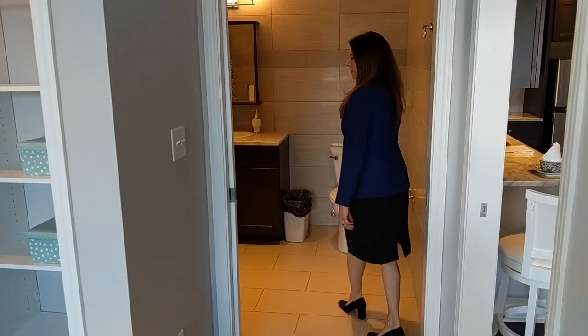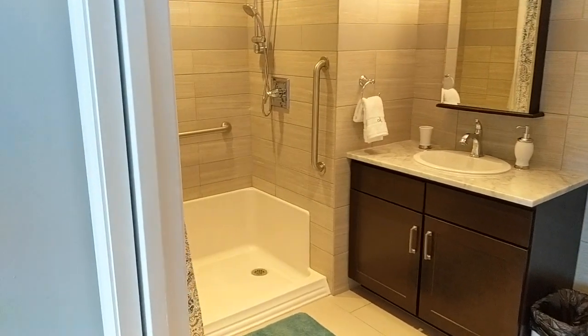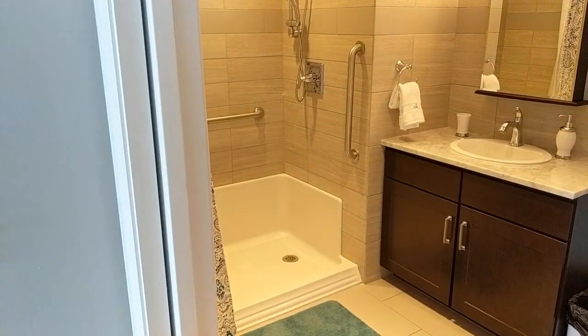Here's a very spacious bathroom with a walk-in shower that also has a built-in seating area for convenience and safety.